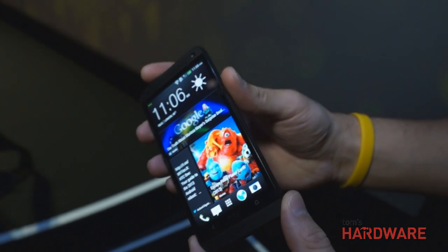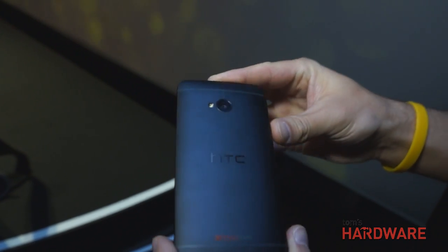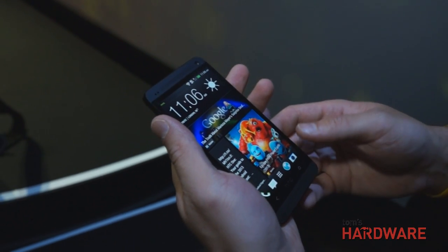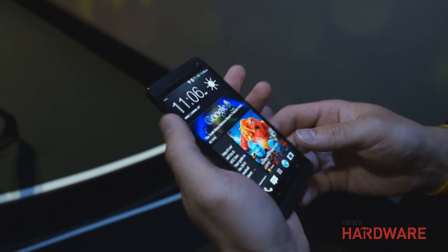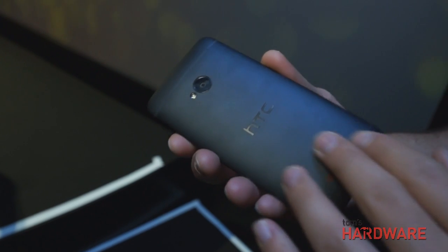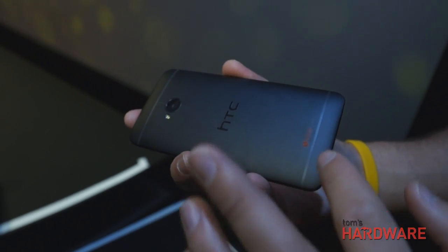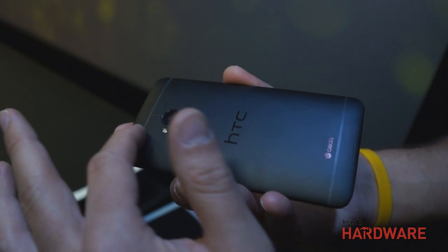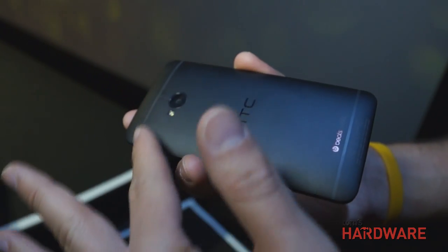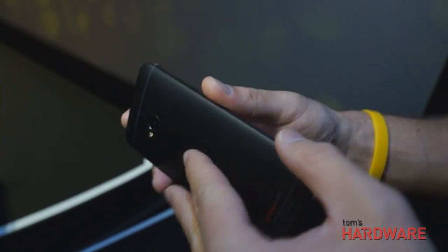First, we have the world's first full metal body phone that's thin down to 4mm and 9mm at its thickest point — so incredibly thin, with a curved back that feels great in the hand. The SIM card is on the side here, it's a micro SIM with no plastic door. The phone was made for the first time with zero gaps, so if you take your fingernail and slide across the back of the phone, it's seamless. The antenna was built right into the metal, fused between the metal — incredible zero-gap construction.